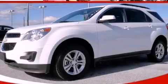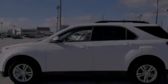This is a brand new 2011 Chevrolet Equinox. Safety, space, and comfort.